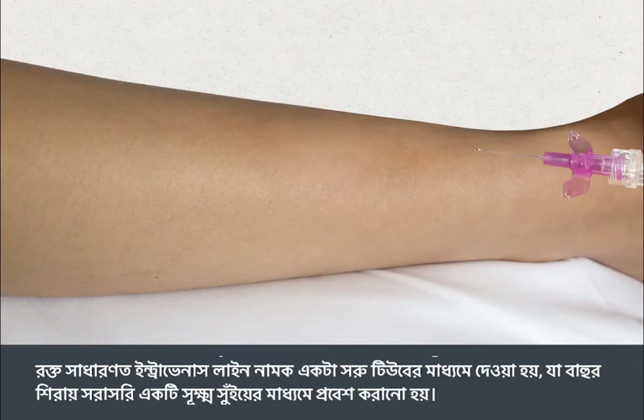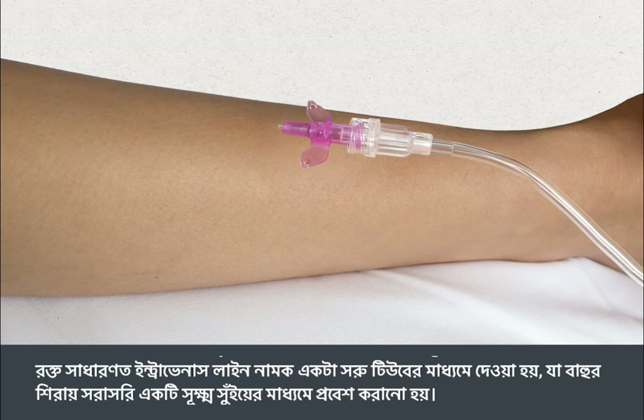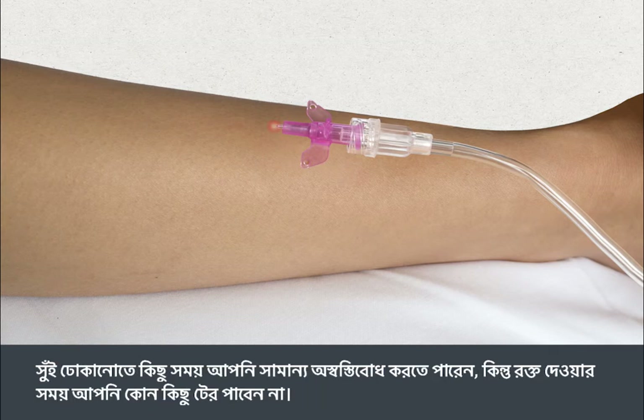The blood is usually given through a tiny tube called an intravenous line, which is inserted directly into a vein in the arm using a fine needle. The insertion may cause slight discomfort for a moment, but you shouldn't feel anything during the transfusion.